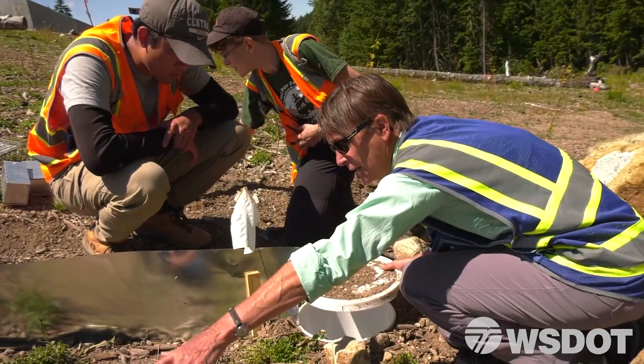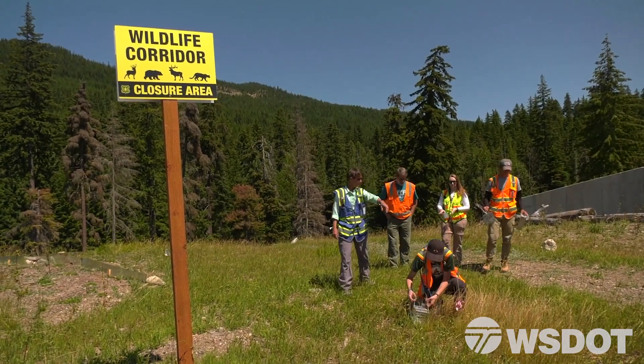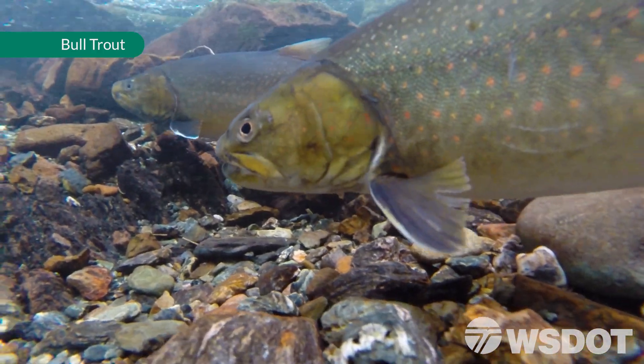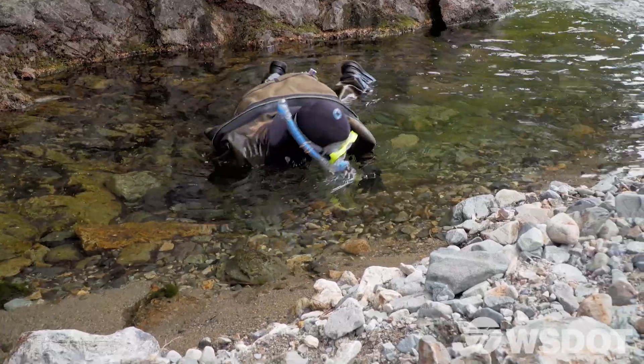We have students out here working with us, learning the techniques, seeing the animals, seeing what mitigation can do. They've done their master's theses on the different wildlife that use this corridor. It was just another home run on this project — working with partners and helping educate the community.